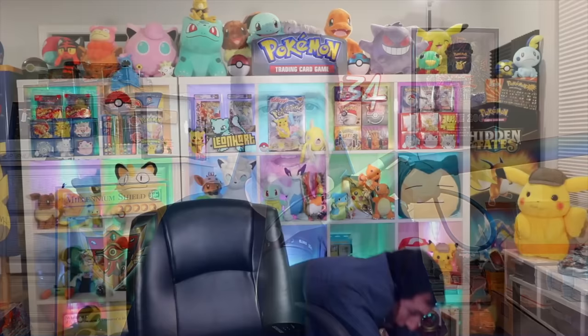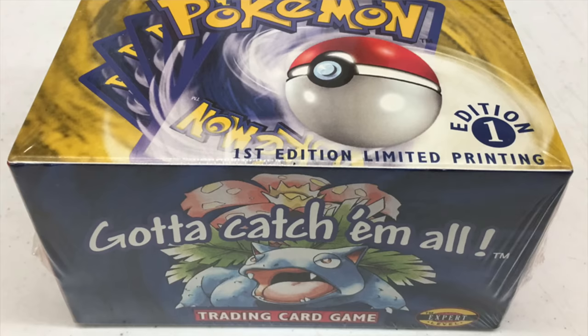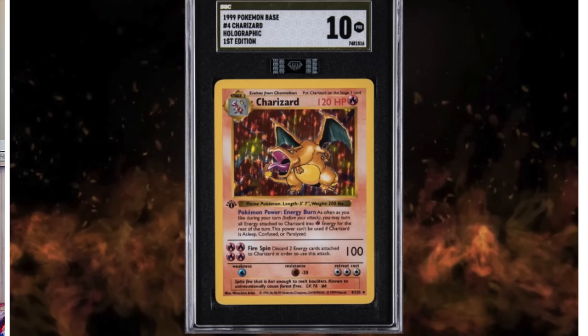This one was very interesting to place. Leonhart pulls a base set first edition Charizard from one heavy pack — the card was worth like $55,000 in a PSA 10 at the time, and then by the time he got it back from grading, PSA 10s were in the hundreds of thousands of dollars. Leonhart's video went so big when he actually pulled it — everyone was talking about it — so it deserved a spot.